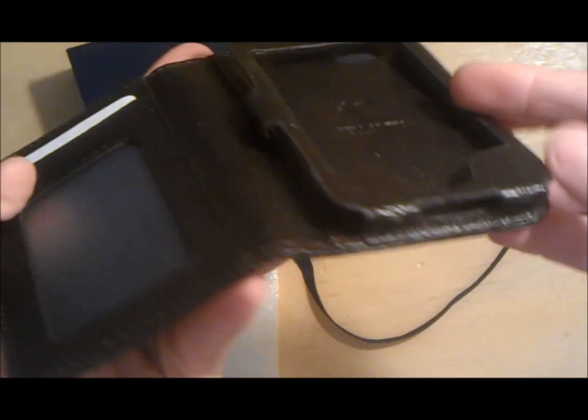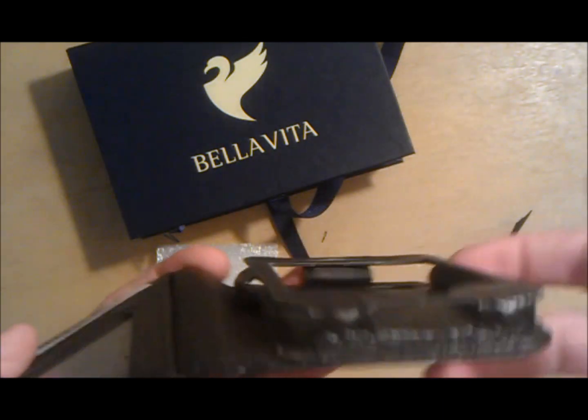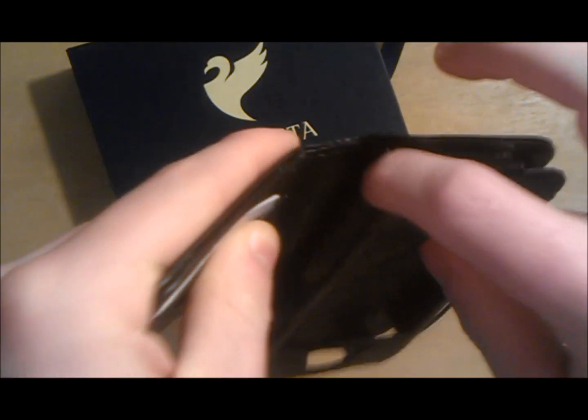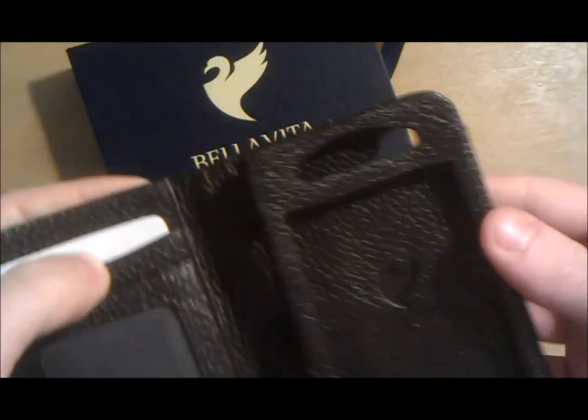You also have full functionality to any of your buttons, including the camera and flash, and it also comes with a full lifetime protection policy. Overall, my opinion on this case/wallet is it's very, very cool.